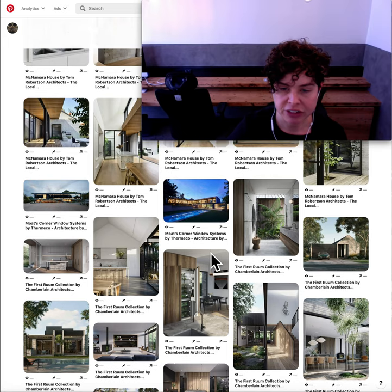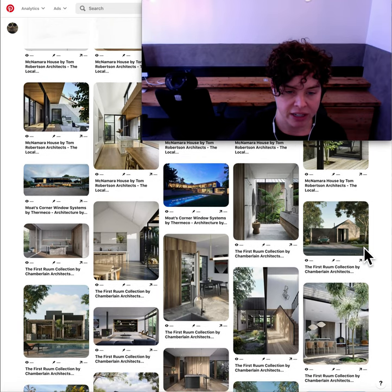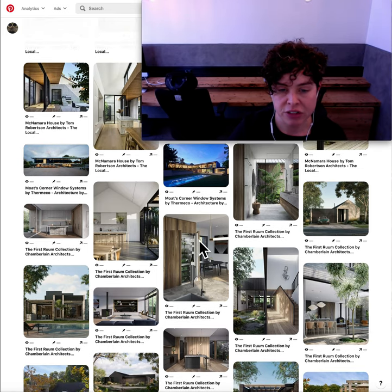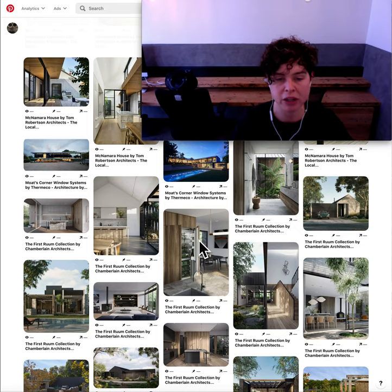The First Rum Collection had just an exquisite shower detail — I believe we are looking at renderings here. I did like that car parking solution in front of that gable, just the simplicity of that design. Their kitchen materials I felt were really nice, but for me it was the use of the integrated appliances — so that's when your appliance is concealed behind your joinery.